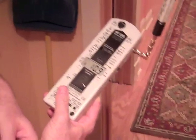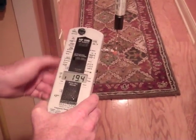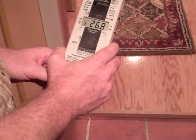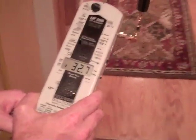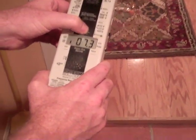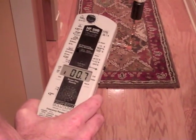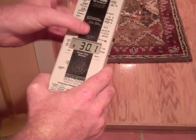So approximately 25 feet away. For more information, visit IntentionalEnvironment.com.